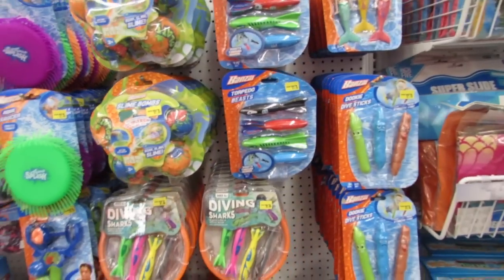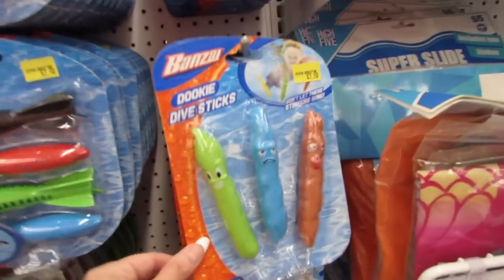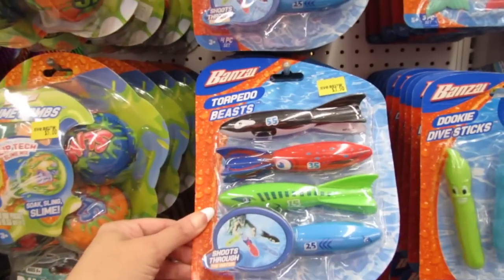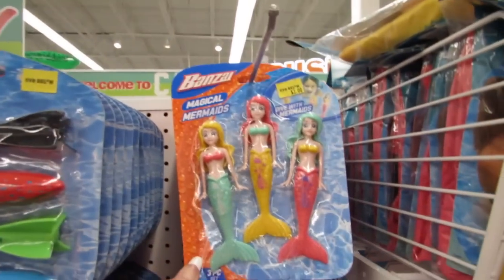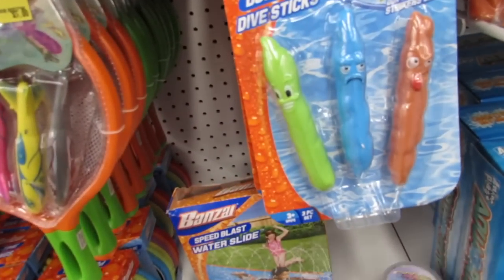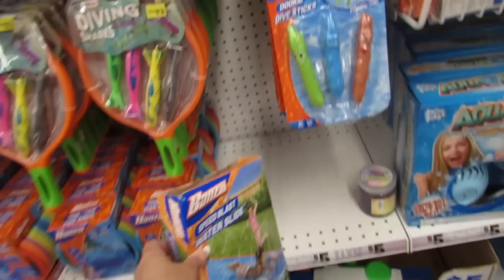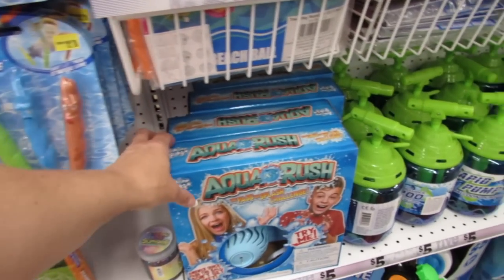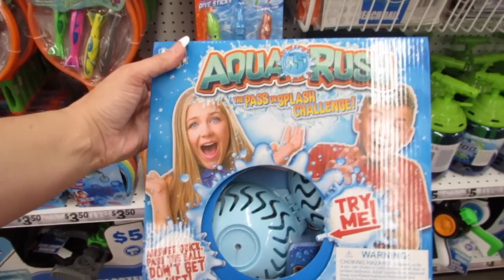I love their diving sticks — these are only $3.50. The Dookie dive sticks are also $3.50 — you get three in that pack but four in this one by the brand Bonsai. The Pretty Mermaids are just three dollars. They even have a water slide — a slip and slide for five dollars, which is a nice deal. There's also Aqua Rush and the Pass or Splash game for five dollars.